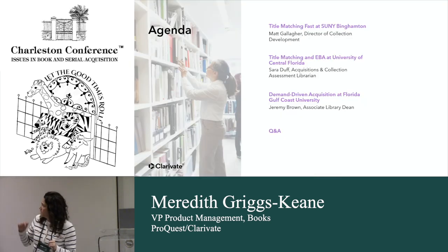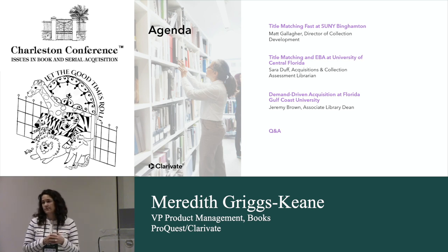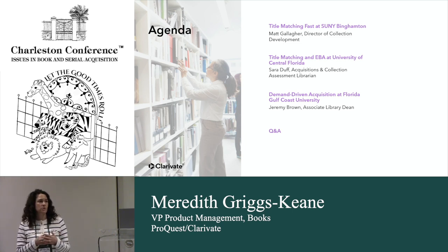First we'll be hearing from Matthew Gallagher, Director of Collection Development. He will talk and show you how he uses our Title Matching Pass service — I'll leave it to Matt to explain what that is. Then we'll have Sarah Duff from the University of Central Florida, talking about how she uses Rialto to manage her EBA programs and also the Title Matching Pass service. And then Jeremy Brown from Florida Gulf Coast University will show how he uses Rialto to manage his DDA programs.